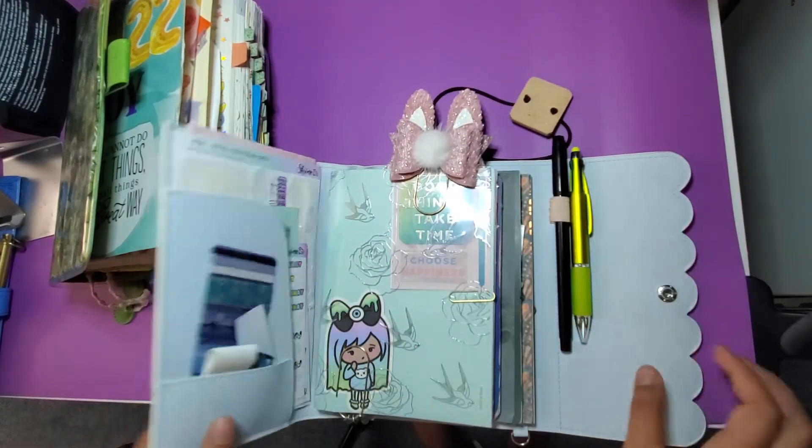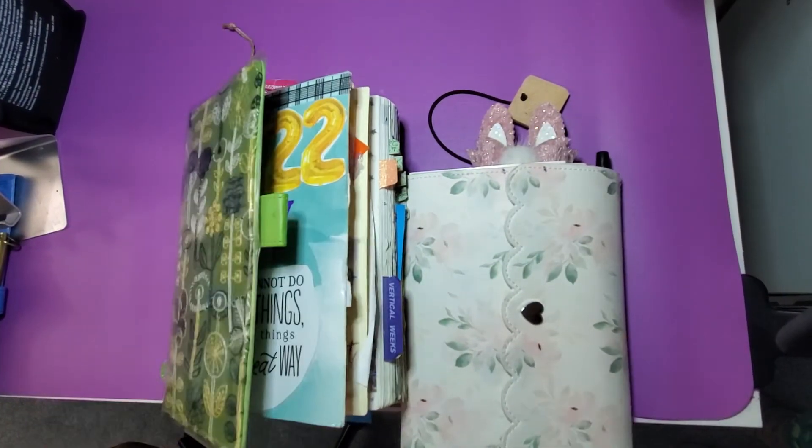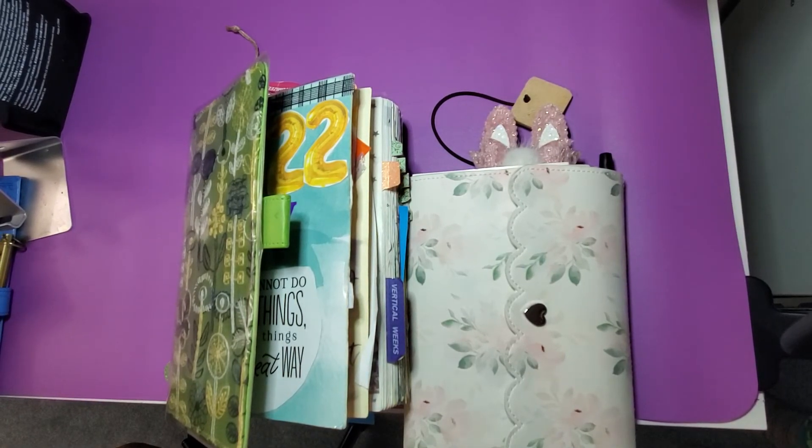That's our stuff we're using right now. Hope you love this — we'll come back again and we'll see you for our next one. Bye!